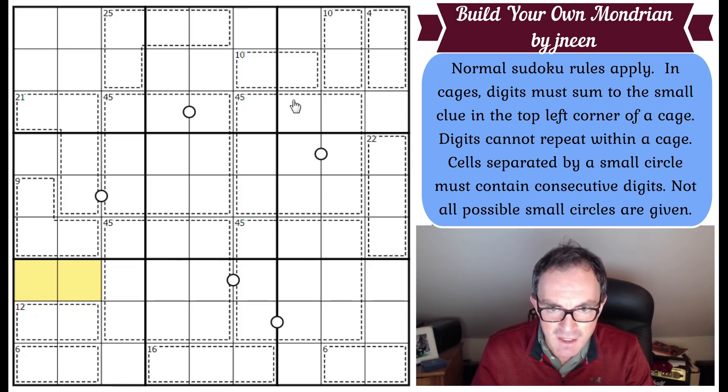Let's get cracking. A four cage in two cells has to be one and three. A 22 cage must contain a nine — that's five-eight-nine or six-seven-nine. Looking at the bottom row, we've got two six-cages, so we know what digits go in those: one-five and two-four in some arrangement.